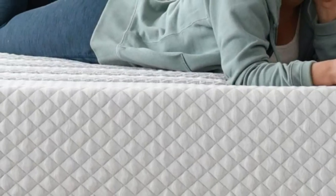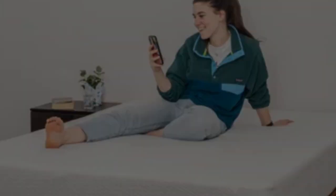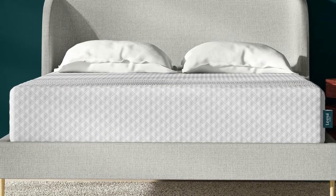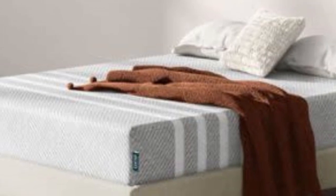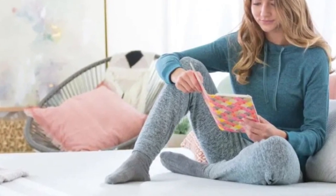Pros: Aerated top layer helps the surface stay cool. Mixed foam comfort system cushions the body without hugging too closely. Reinforced perimeter coils prevent excessive sinkage. Cons: Strong off-gassing odor is likely for the first 48 hours after unboxing. The mattress may not provide enough support for back and stomach sleepers over 230 pounds.